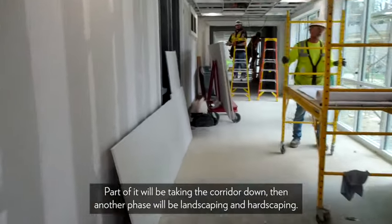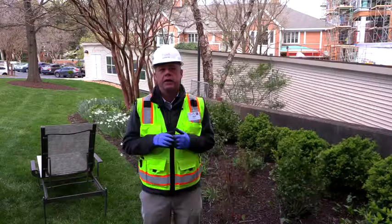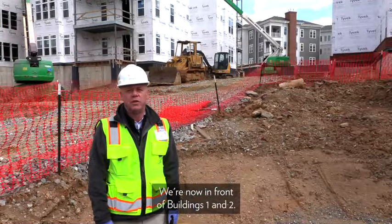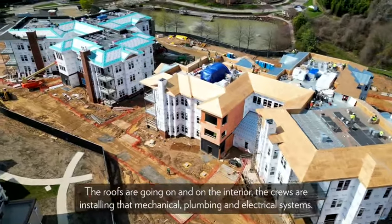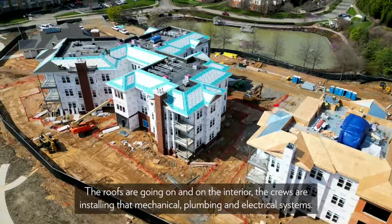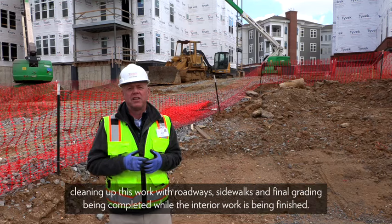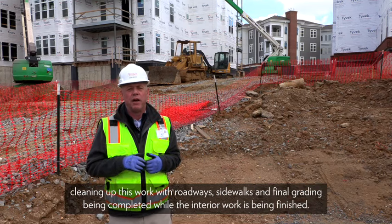Now let's head over to the village apartments. We're now in front of buildings one and two. As you can see, the exterior work is well underway — the roofs are going on, and on the interior the crews are installing the mechanical, plumbing, and electrical systems. In the coming month or two we'll see significant progress cleaning up this work, with roadways, sidewalks, and final grading being completed while the interior work is being finished.